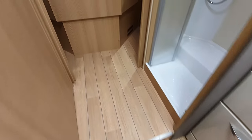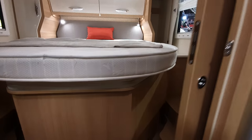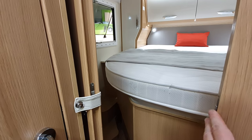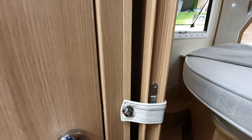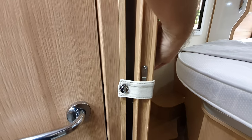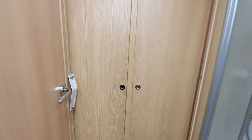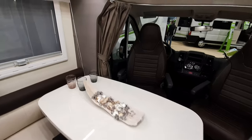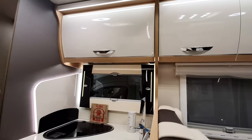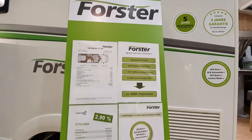There's a queen bed at the back. You can close the door here, and the other side closes as well, so you can close the bed off completely. There's a lovely big table and stacks of room in this one.